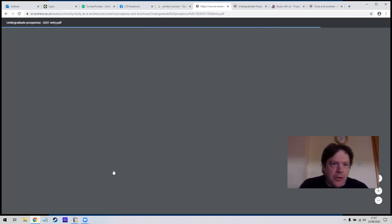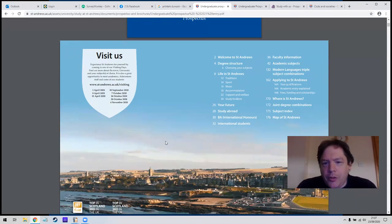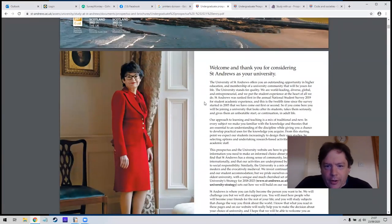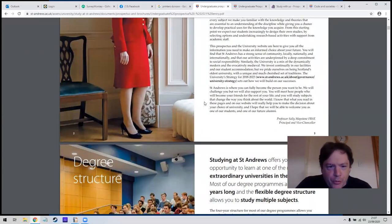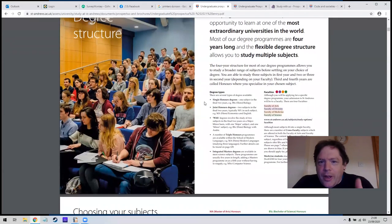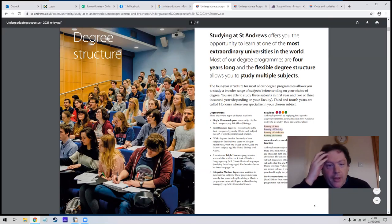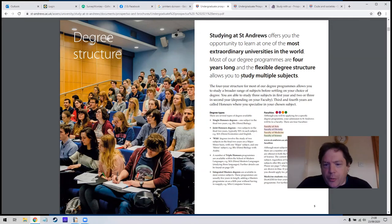The front blurb and starter stuff is interesting to most people, then there's all the courses in the middle, and a few pages at the end with maps and things. The St Andrews prospectus covers the welcome, degree structure, choosing your subjects, life at St Andrews, then academic subjects for about 90 pages, and then how to apply. Studying at St Andrews offers you the opportunity to learn at one of the most extraordinary universities in the world. Most degree programs are four years long and the flexible structure allows you to study multiple subjects.